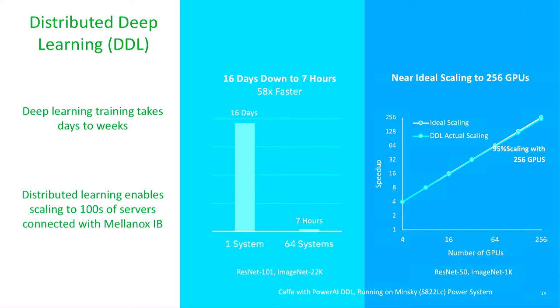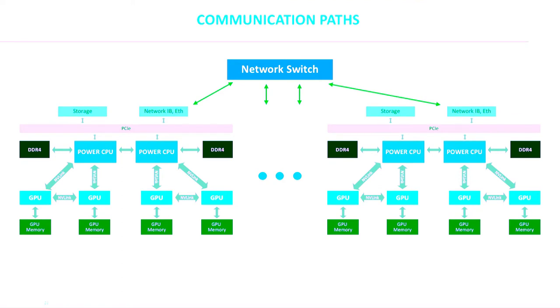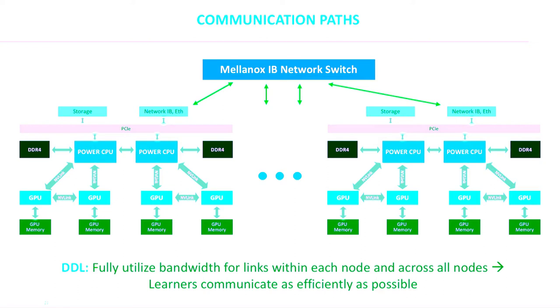Using MPI, we have a capability called Distributed Deep Learning (DDL) that allows you to scale training to a very large number of nodes. In IBM Research, we scaled to 256 GPUs on 64 systems, bringing training time down from 16 days to about 7 hours — with near-ideal linear scaling as we added more GPUs. This was achieved using MPI libraries, Mellanox InfiniBand adapters, and the DDL capability.